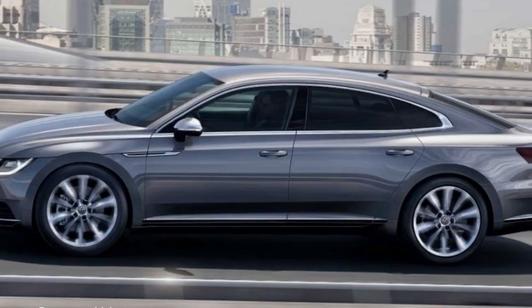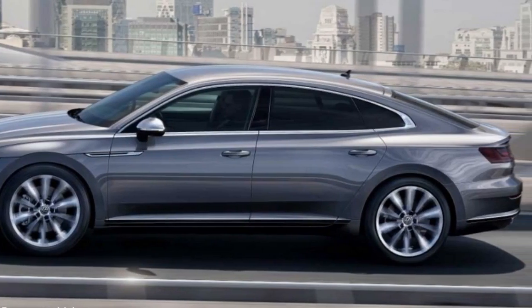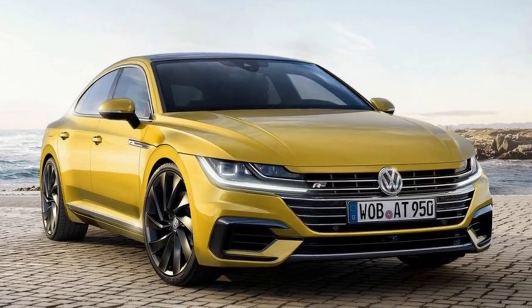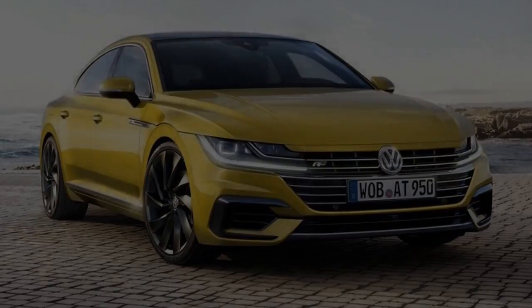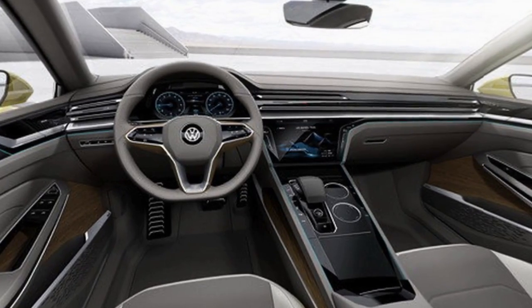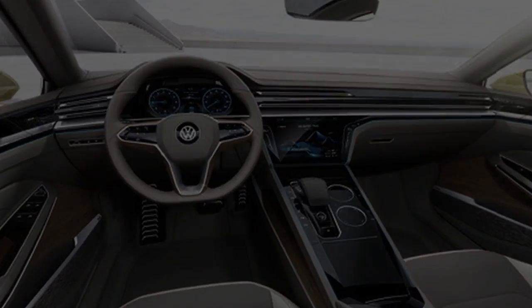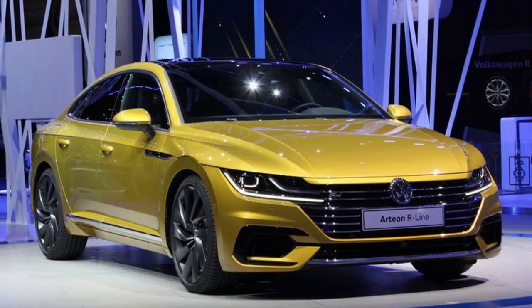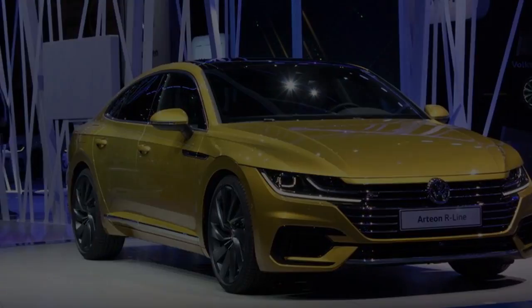As a relatively niche model for a mainstream brand, it's little surprise Volkswagen Australia has kept the Arteon lineup as simple as it gets. There's just a single specification — the 206kW R-Line 4Motion model — priced from $65,590, a $7,500 premium over a 206kW 4Motion Passat sedan.